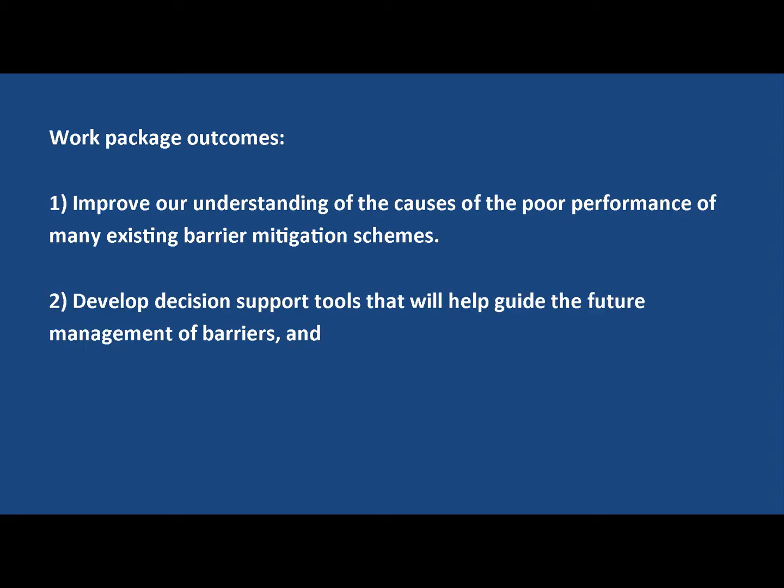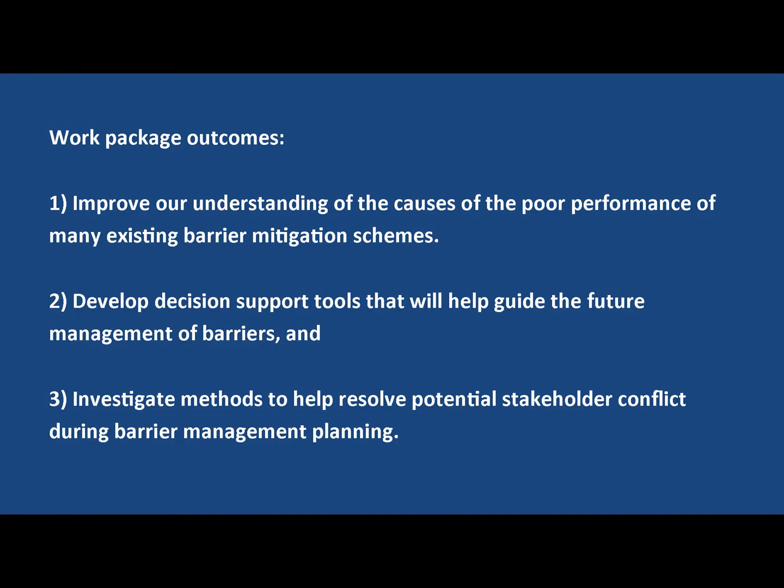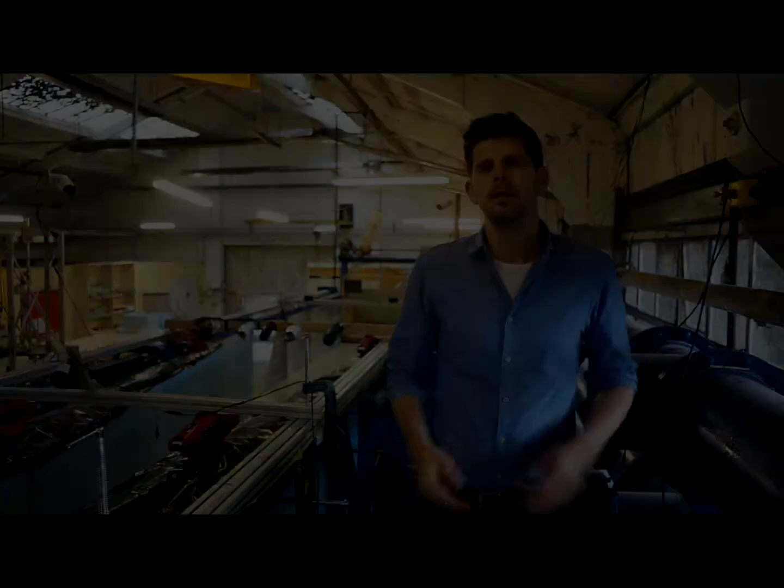Much of the work we will be doing with our partners, particularly the UK partners — the University of Swansea and the University of Durham — can really be defined into three key areas. The first is understanding what are the main problems and what are the key challenges to improving environmental impact mitigation technologies such as fish passes.